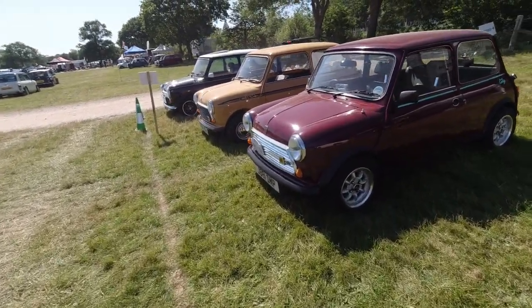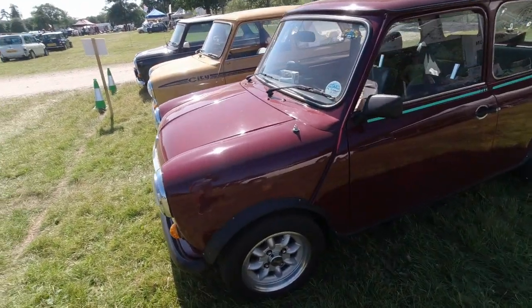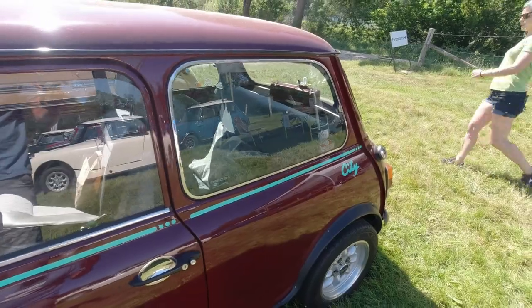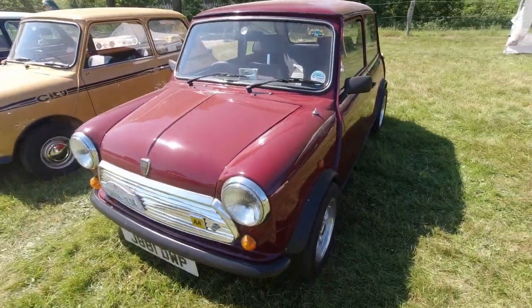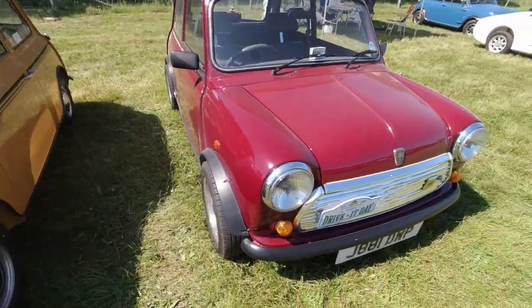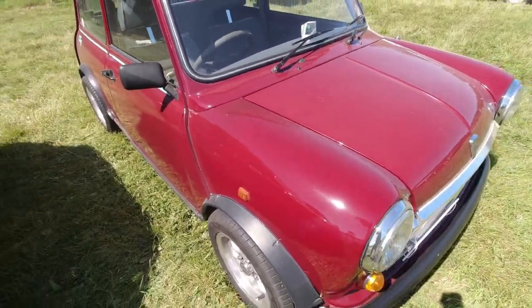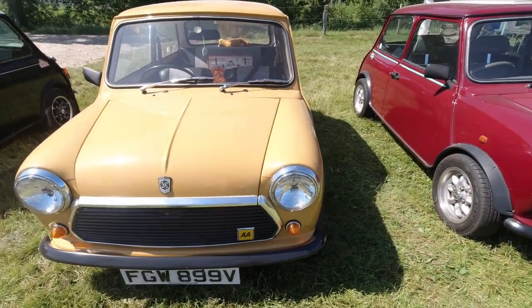Mini City — this one's familiar. Supposedly this one is completely and utterly original other than the wheels. It belongs to a lovely couple I met on the Isle of Wight last year. It's nice that they chose to bring this one today — they've also got a later Cooper MPI. It's quite a rare colour, this, actually — not many Cities came in it, but this one does. The Blue on my Minis isn't a common one either.